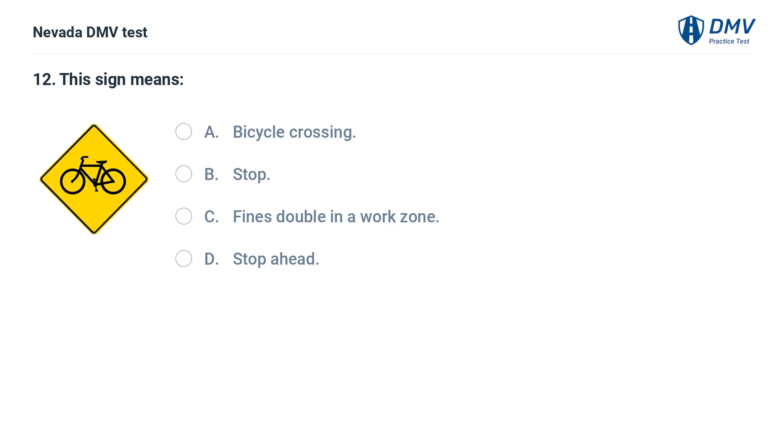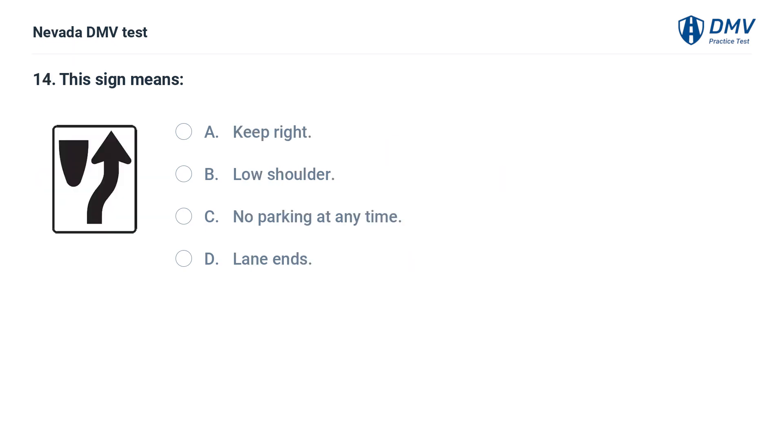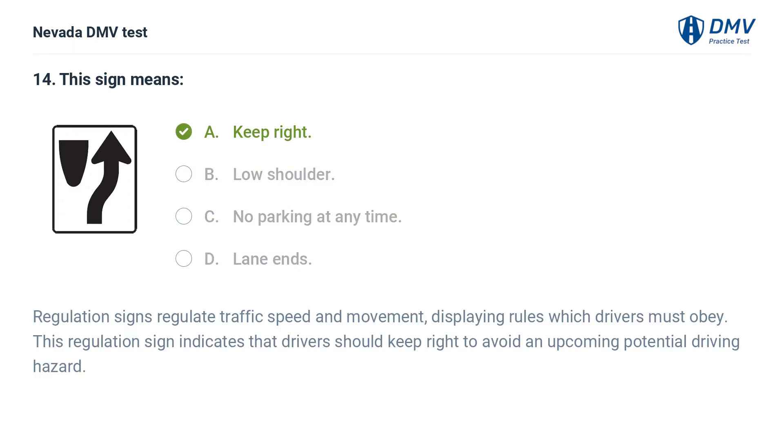This sign means: a. bicycle crossing, b. stop, c. fines double in a work zone, d. stop ahead. This sign means: a. narrow bridge ahead, b. lane ends or roadway narrows ahead, c. industrial area, d. freeway on ramp ahead. This sign means: a. keep right, b. low shoulder, c. no parking at any time, d. lane ends. The answer is a. keep right. Regulation signs regulate traffic speed and movement, displaying rules which drivers must obey. This regulation sign indicates that drivers should keep right to avoid an upcoming potential driving hazard.